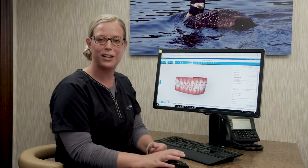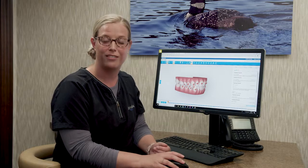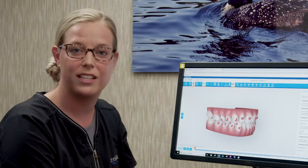Welcome to Warford Orthodontics. By watching this video you'll be learning what to expect as you get started with your Invisalign treatment. I'm going to show you a few things for what will be going on with your initial appointment here in our office.